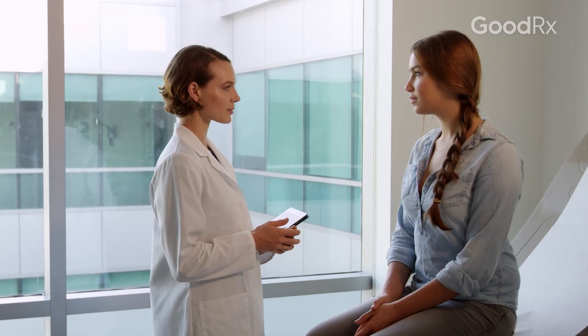new procedures, new diagnostic testing that have all been shown to help with this condition. That's why it's really important to talk to your doctor to make sure you're getting the most up-to-date treatment for this condition.